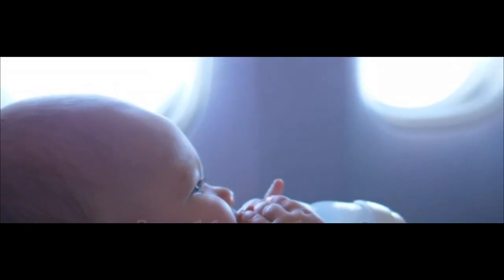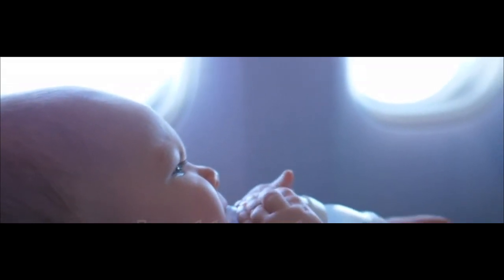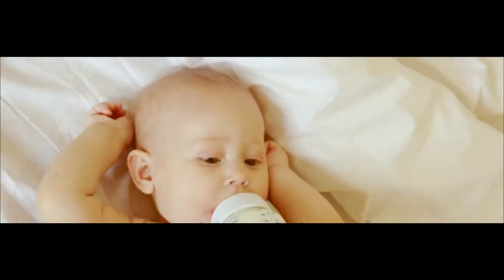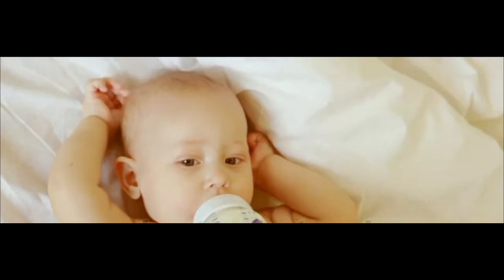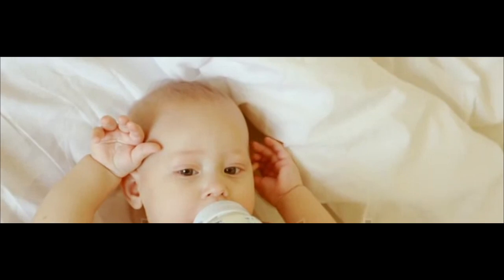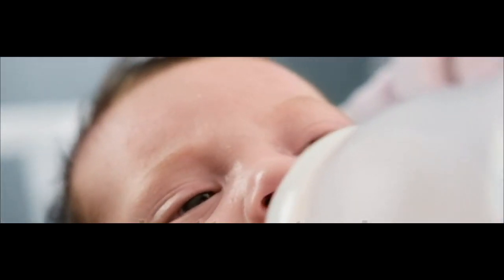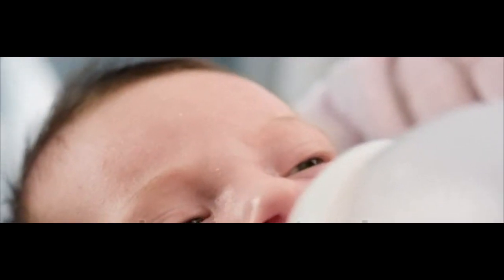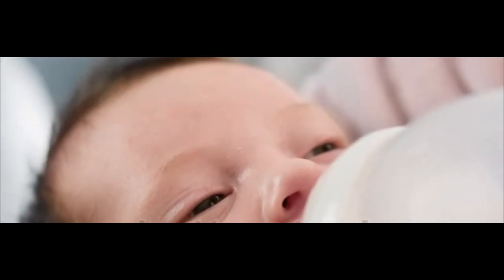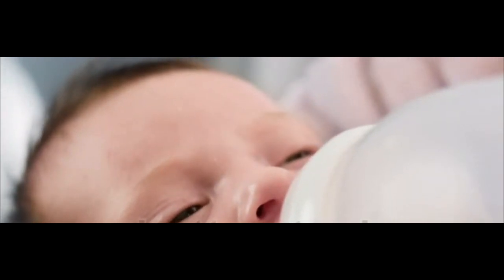Lactose intolerance in children is diagnosed on the basis of clinical signs and symptoms. Only on the basis of bloating and flatulence, parents must not take their kids off milk consumption, as this can hamper the growth of kids. If there are a number of signs of lactose intolerance and they prevail for a long period of time, parents should get their kids diagnosed for this condition. Only the kids who are truly lactose intolerant should be taken off the consumption of milk; the rest can survive on breast milk.